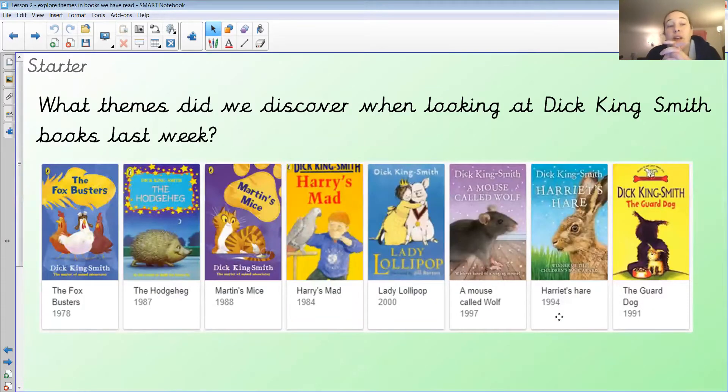What themes did we discover when we were looking at Dick King-Smith books last week? We talked about the fact that Dick King-Smith often writes about animals and how he draws his inspiration from his time living on a farm in Gloucestershire. He grew up in Gloucestershire on a farm, so a lot of his ideas and inspiration comes from that time. So we said that most of his themes were around animals and farming, and we also briefly discussed whether there's good and bad in his stories.